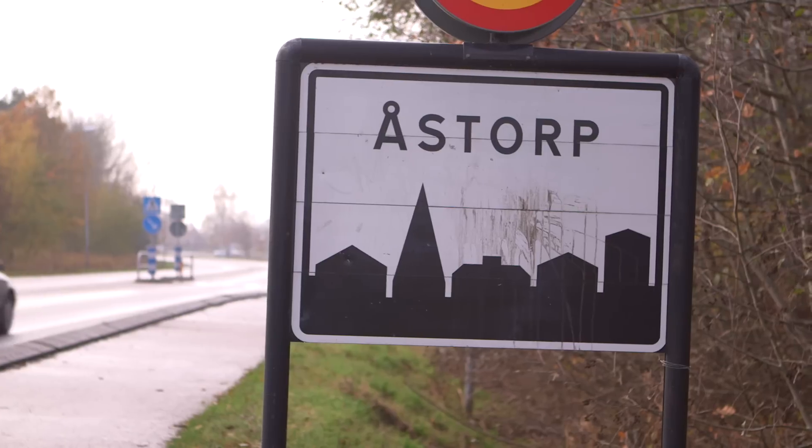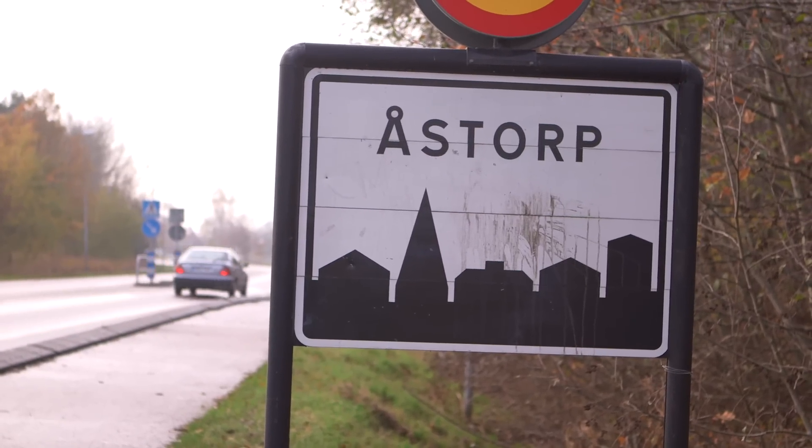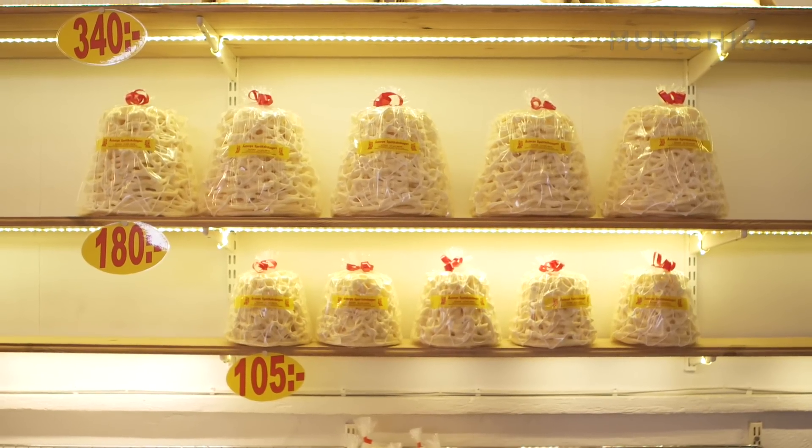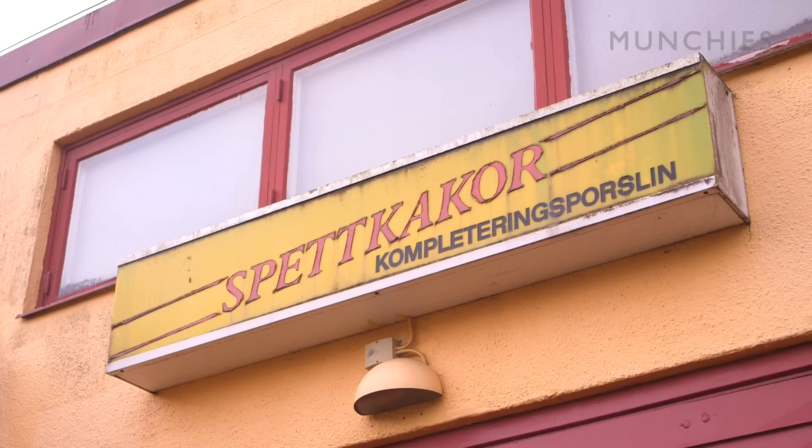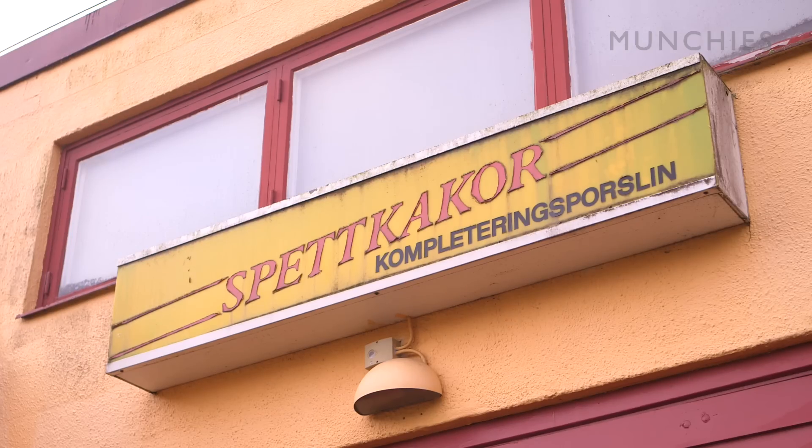My day started in Åstorp to try one of Skåne's oldest and most unusual desserts, spätkaka. Dating back to the 1600s, spätkaka is a sweet, meringue-like cake. The name translates to skewer cake, due to how it's made.